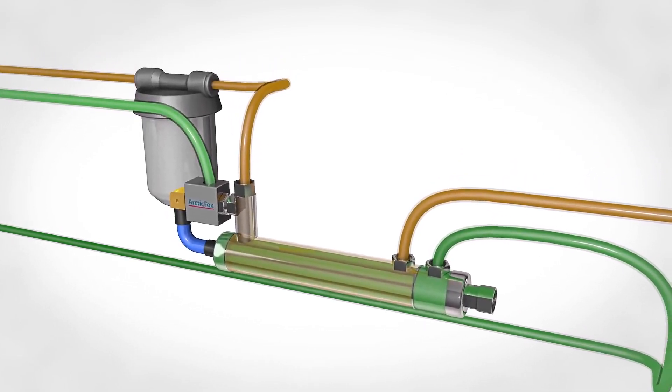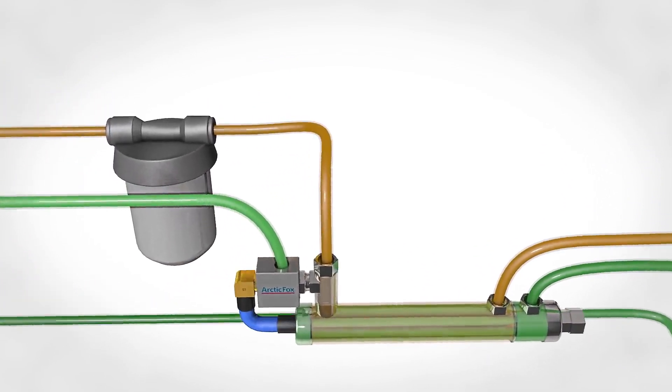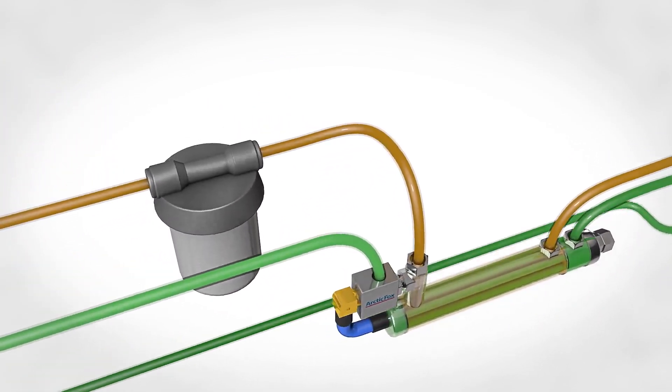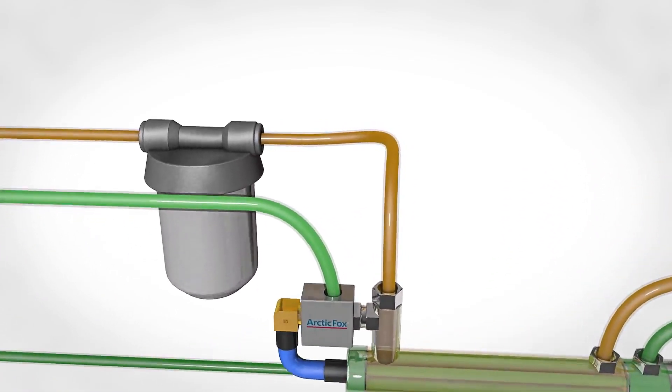The inline fuel warmer is installed before the primary fuel filter or transfer pump and prevents fuel gelling in the fuel line and filter. Heating the fuel closer to the fuel filter reduces the amount of heat loss from the surface of the fuel line.